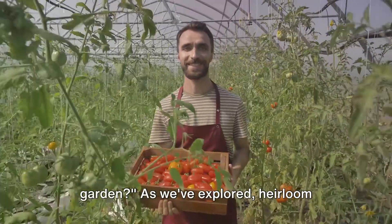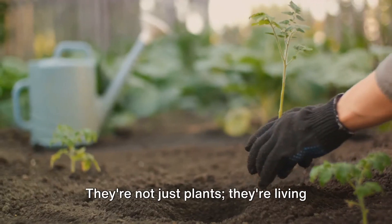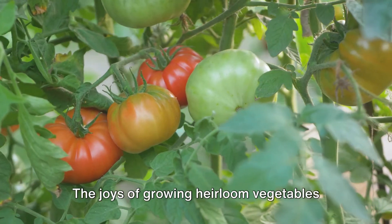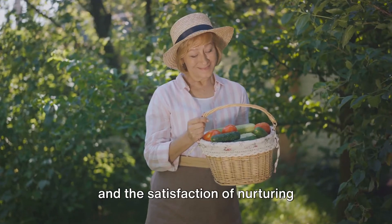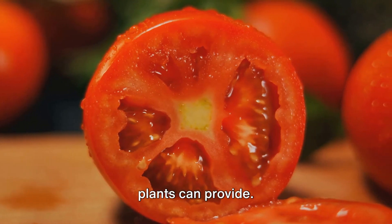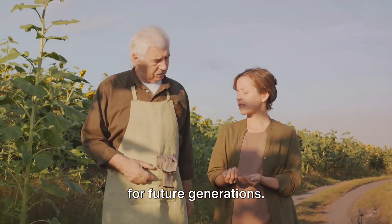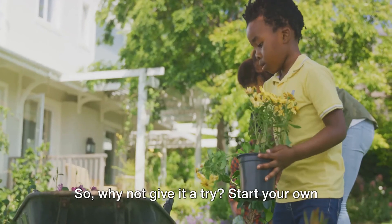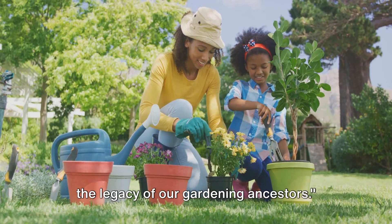Are you ready to start your heirloom garden? Heirloom vegetables offer an incredible range of flavors, colors, and shapes that are often lost in today's commercial produce. They're not just plants — they're living pieces of history, passed down through generations, preserving a diversity as rich as the stories they tell. The joys of growing heirloom vegetables extend beyond their unique characteristics. It's about reconnecting with the earth and the satisfaction of nurturing something from seed to harvest. But perhaps most importantly, it's about ensuring the survival of these varieties for future generations. By saving and sharing heirloom seeds, you're playing an integral part in preserving the genetic diversity of our food crops. So why not give it a try? Start your own heirloom garden, plant an heirloom seed today, and taste the legacy of our gardening ancestors.